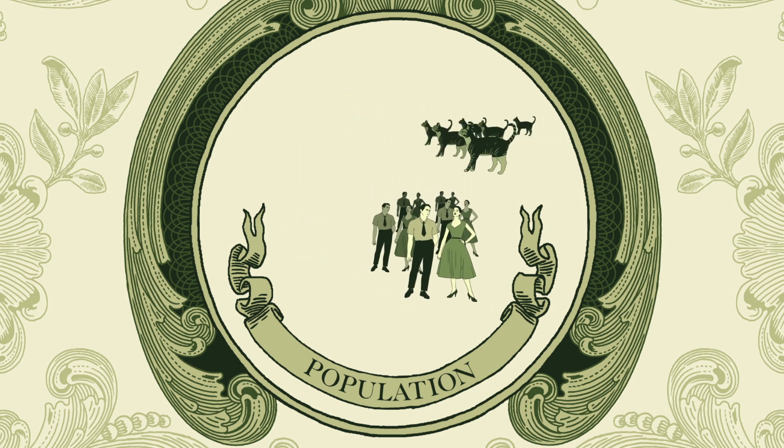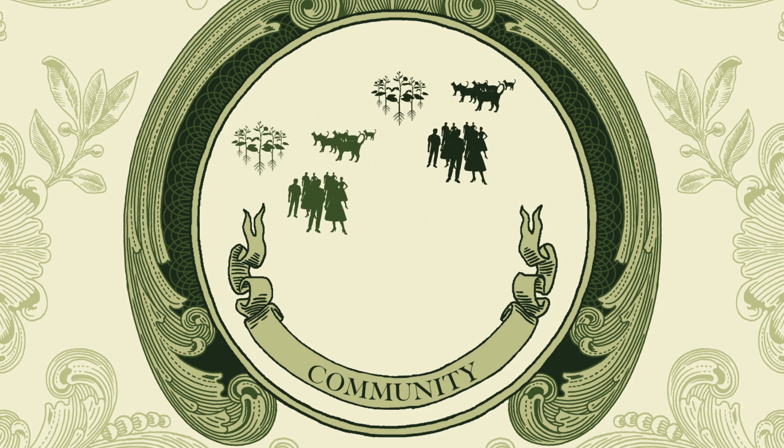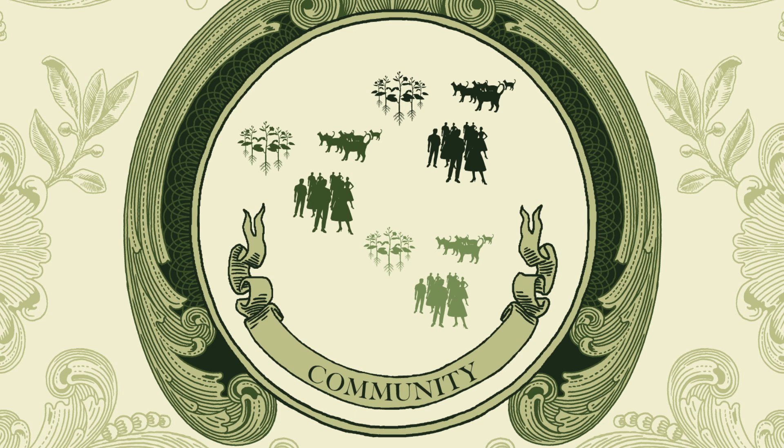Often, there are several populations all living in one environment — that is what we call a community. Each time you look out the window, you're seeing a community. When we look at multiple communities, along with how all of the organisms interact with the physical environment, then we refer to it as an ecosystem.